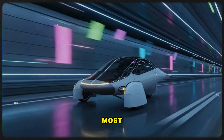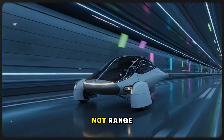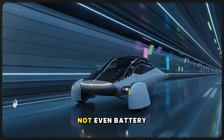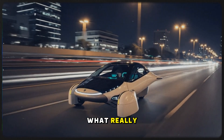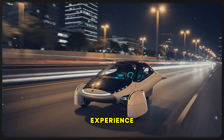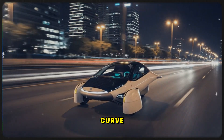One of the most overlooked topics in the electric vehicle world is charging — not range, not efficiency, not even battery size. Those get plenty of attention. What really ends up shaping your entire driving experience, especially on long-distance trips, is the charging curve.